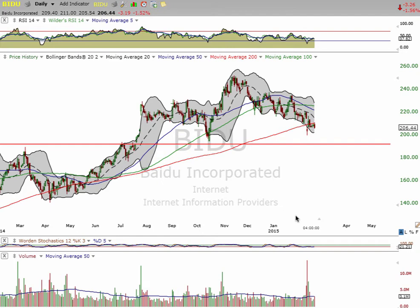Good afternoon, everyone. This is Matt over at MilestoneCapitalGrowthPortfolio.com. Today is Monday, February 23rd. After a great weekend, we're back at it again.